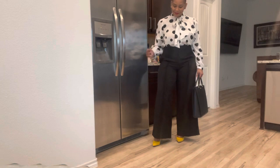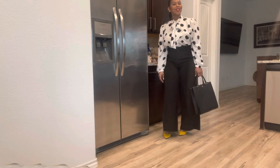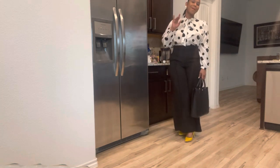This is the outfit guys, absolutely love it. This is how you serve on a hump day. Happy hump day — I hope y'all are having an amazing week and I will see you tomorrow. Bye.